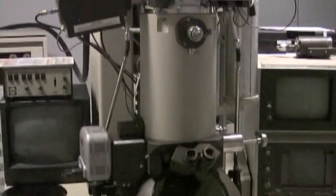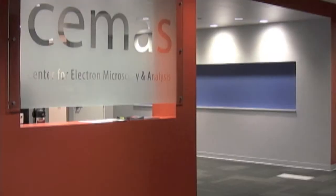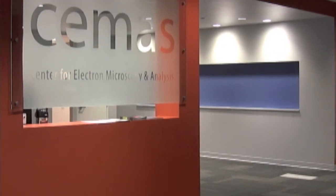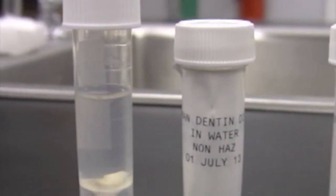Hey guys, my name is Joan Lee and I work at CMOS Center for Electron Microscopy and Analysis. Here at the lab, we're doing research on dentin using real human teeth.